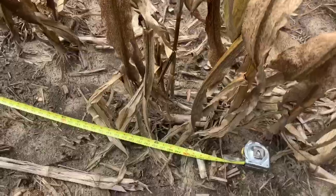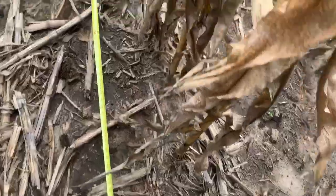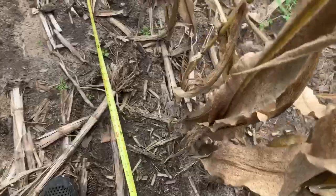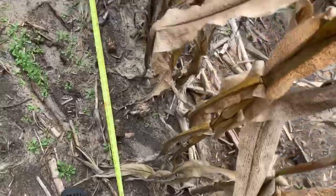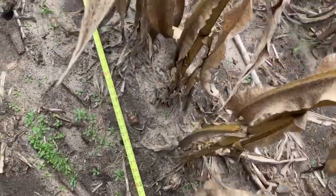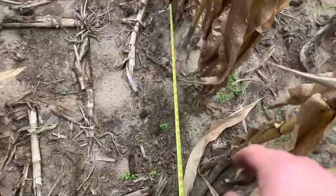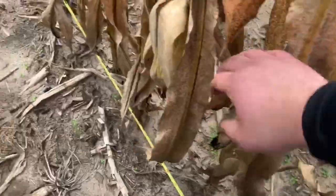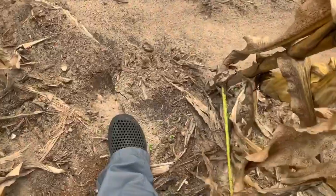Moving the rope at the back together. 1, 2, 3, 4, 5, 6, 7, 8, 9, 10, 11, 12, 13, 14, 15, 16, 17, 18, 19, 20, 21.